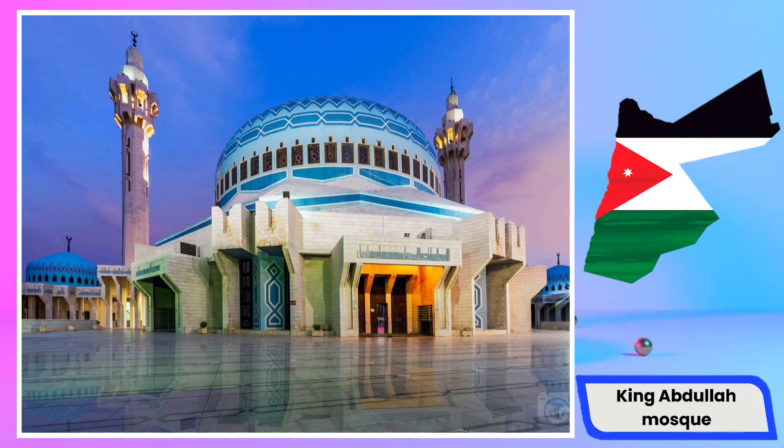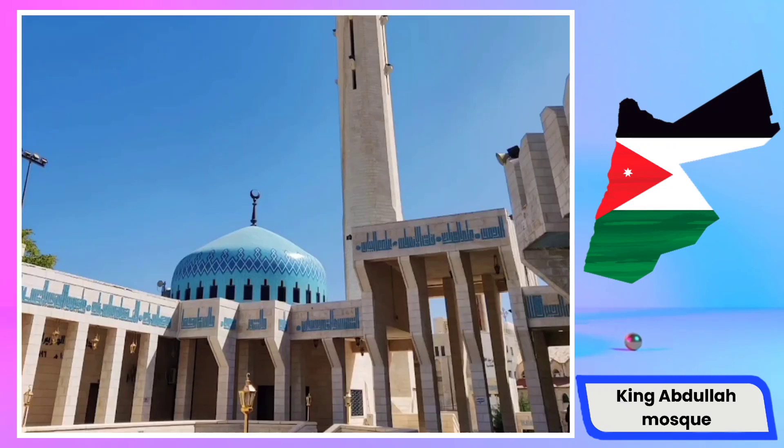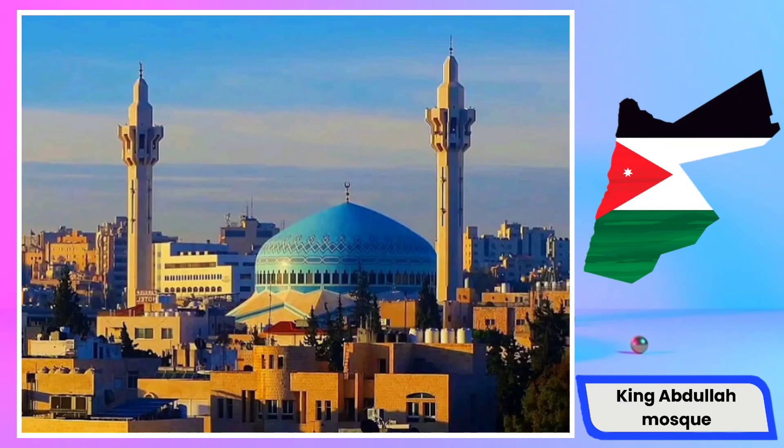The King Abdullah Mosque in Jordan is associated with King Abdullah II and stands as one of the most significant religious centers in the country. Located in the capital Amman, this mosque is named after King Abdullah II, the current monarch of Jordan. Constructed in recent years, it has become a symbol of peace and tranquility in Jordan, boasting a beautiful and modern design. With its vast and majestic space, the King Abdullah Mosque attracts both local and international tourists as well as worshippers.